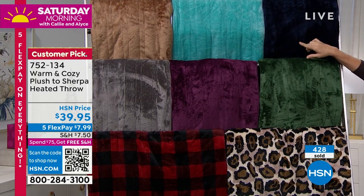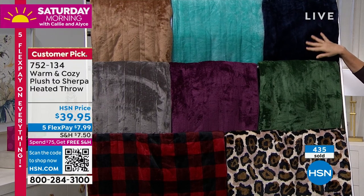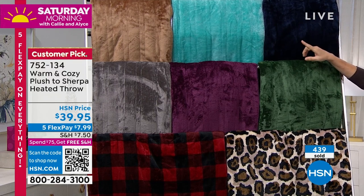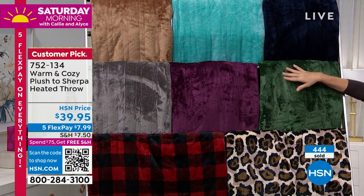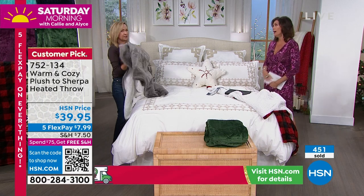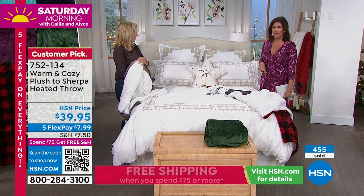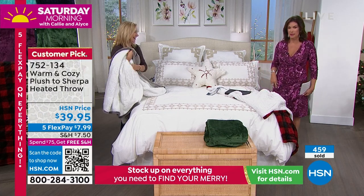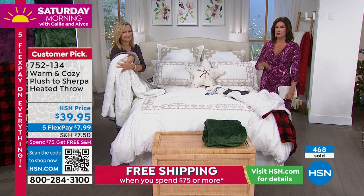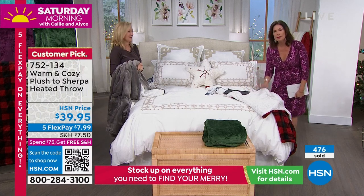Your pets love these too — dogs and cats will wrap right up in them. Already almost 500 of these ordered in this first presentation, so these will not last long. Don't forget five flex payments on everything today, and once you hit that $75 threshold you get free shipping and handling on your entire order.